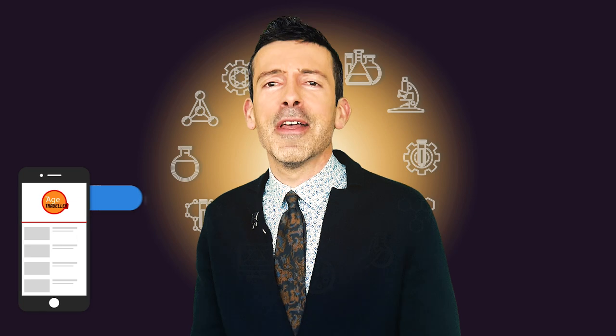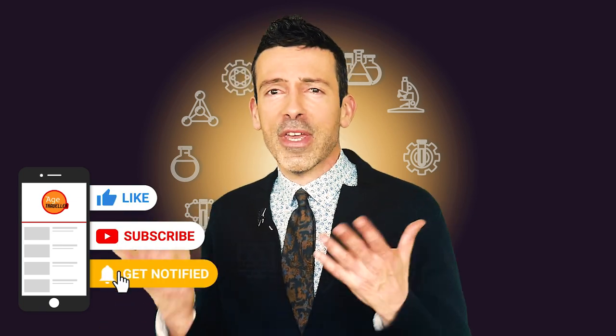Did you like the content? You think this is interesting? Why not activate the bell and subscribe to the channel so we can see each other every week. I will be very happy.